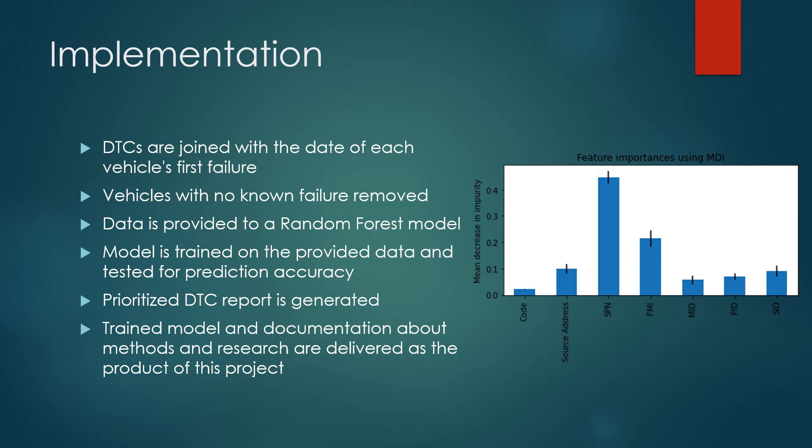The importance of each input feature is shown in the image. We have also created a prioritized list of DTCs that have the most impact on each failure type. Finally, the model and documentation were delivered to Pedigree.